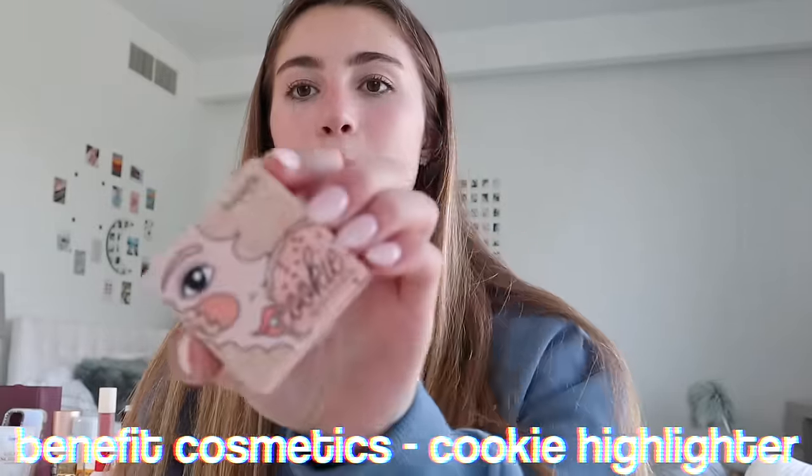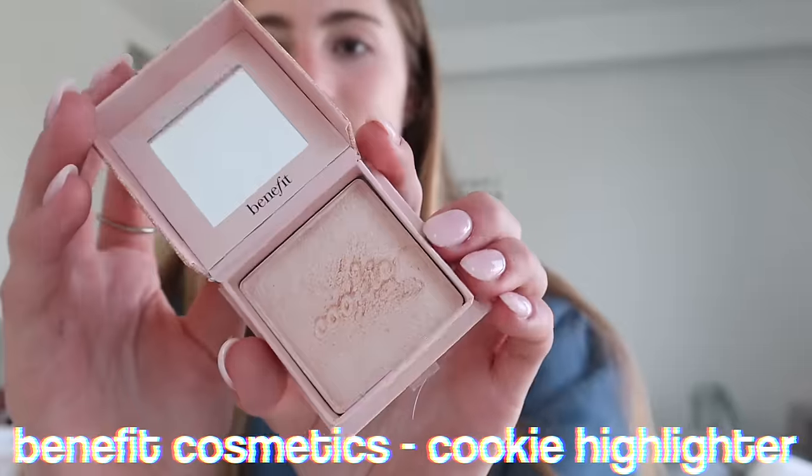If you don't want to get a full palette, a highlighter I love is the Cookie one from Benefit. This highlighter is the most pigmented one I've tried — it's so good. I also use it as eyeshadow on the inside of my eyes and it just makes them glow. I love this product, it's super cute.